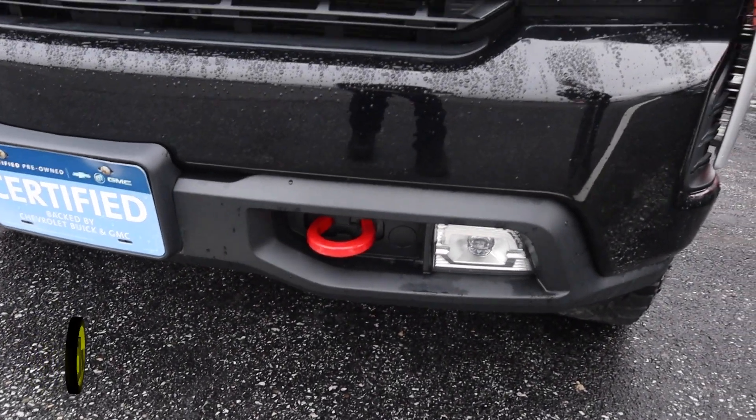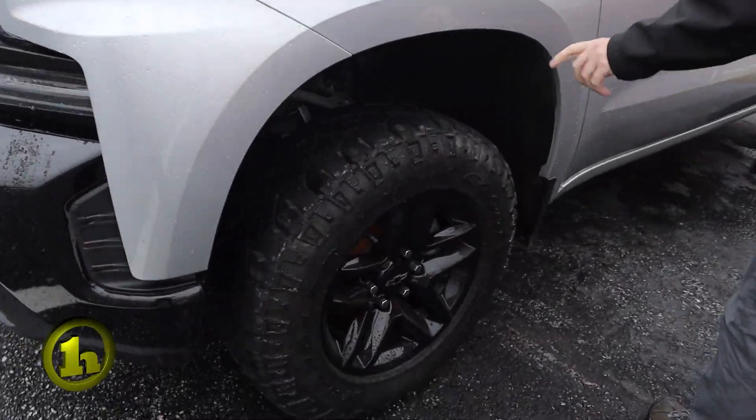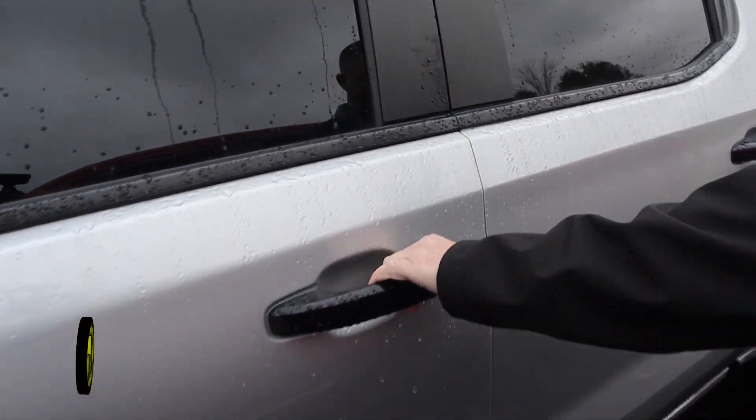It's got the red recovery hooks in the front. You got the metallic black wheels, really good tires on them, black handles here.